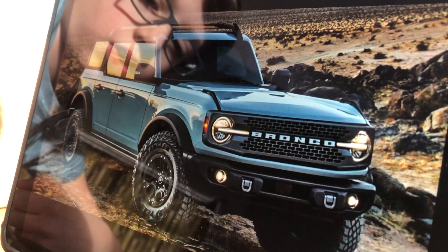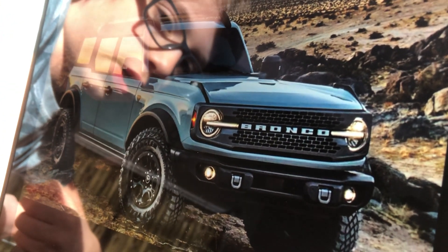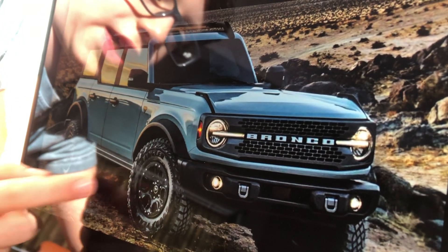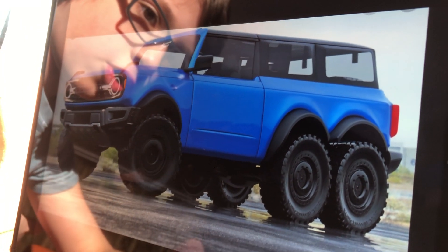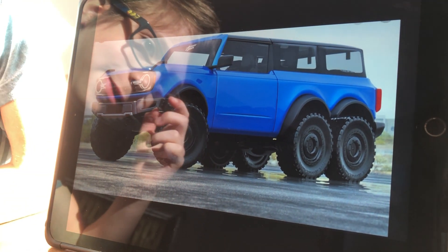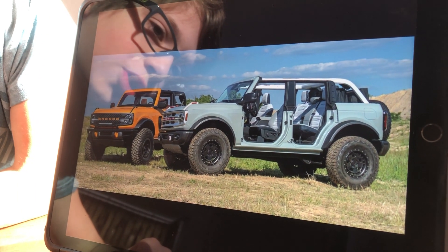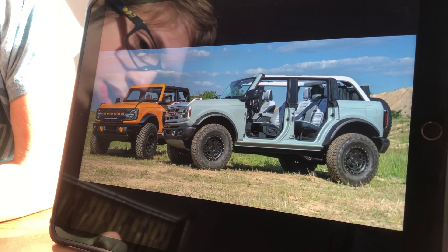Not just a two-door, but you can also get the Bronco as a four-door. This also has a wide range of accessories. If you're lucky enough, you can turn your four-by-four into a six-by-six — look at that, that is absolutely badass. You can also easily take off the Bronco's doors.